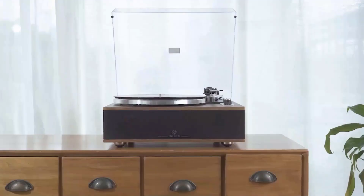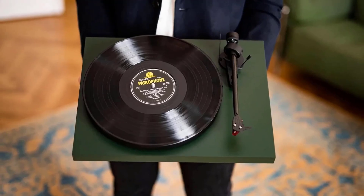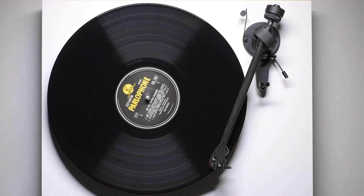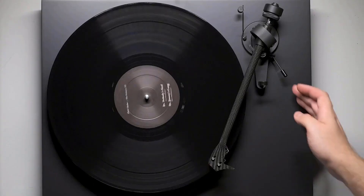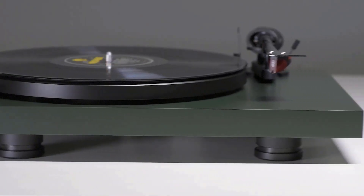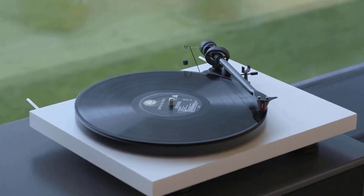Welcome to cutting-edge audio excellence in 2024, where the world of music meets the pinnacle of analog perfection — the best turntables of the year. In an era of technological leaps, turntables continue to captivate audiophiles with their timeless appeal and unmatched sonic richness.